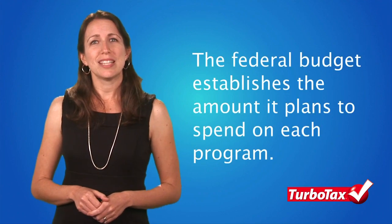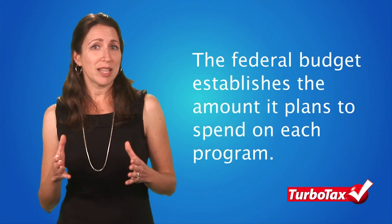There are many government services and programs that we all use, but they couldn't exist without government spending. Each year, the federal government sets a budget which establishes the amount it plans to spend on each program. The federal budget covers a wide range of expenditures, but most of the tax revenue is spent on just a handful of government programs.